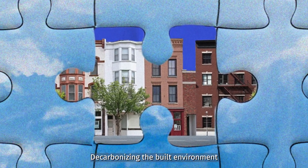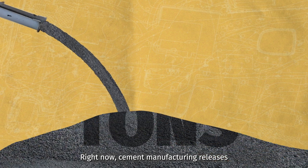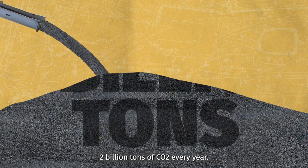Decarbonizing the built environment is another big piece of that puzzle. Right now, cement manufacturing releases 2 billion tons of CO2 every year.